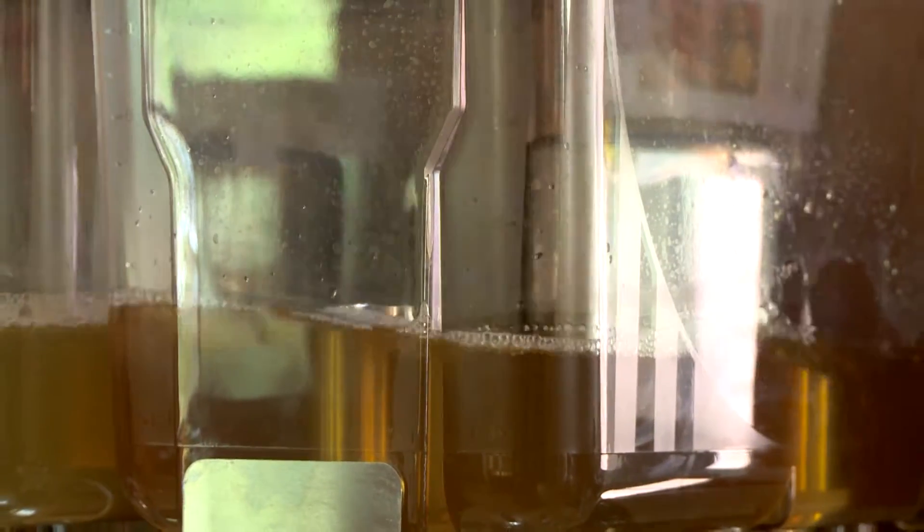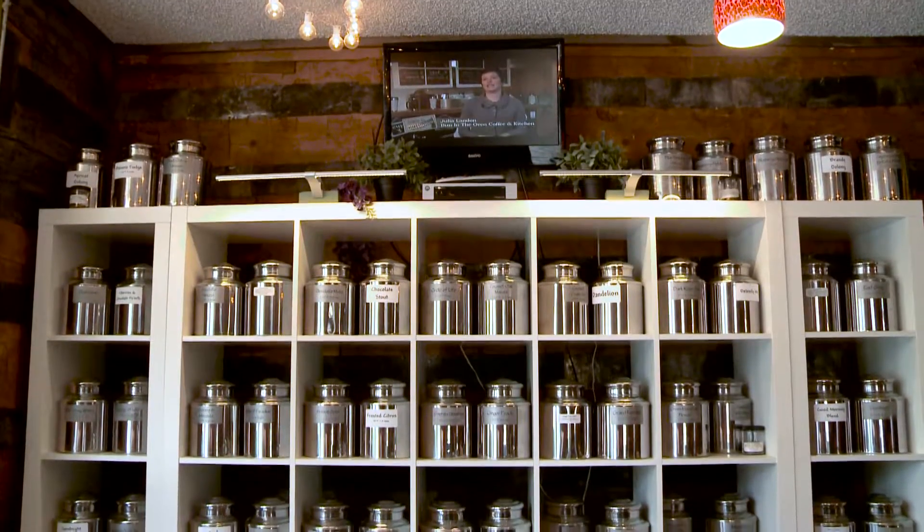This we call the sniffing table. You can open up any of these teas — it's going to give you the information on how to steep it properly, including the water temperature. You can open it up, smell it, and we can even make you a fresh brewed cup as well.